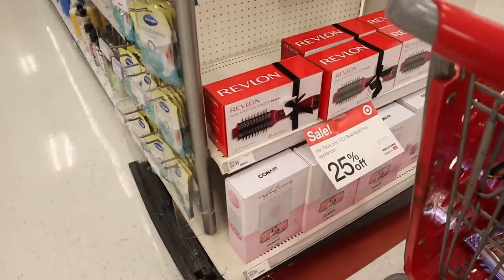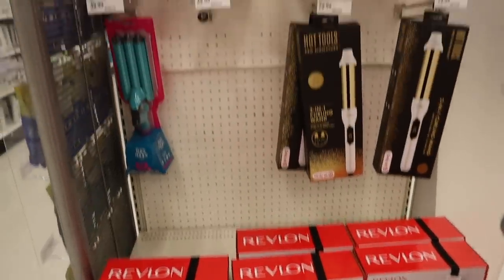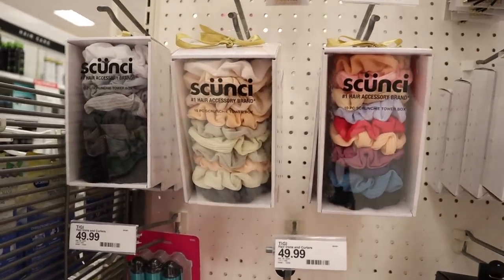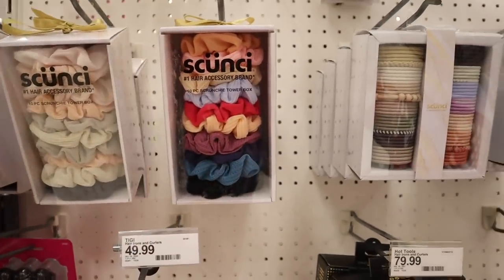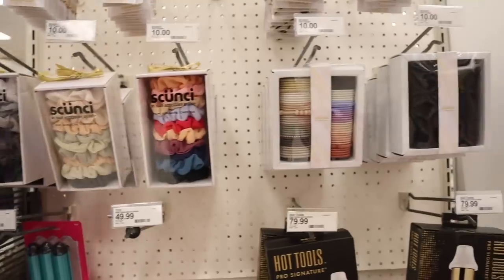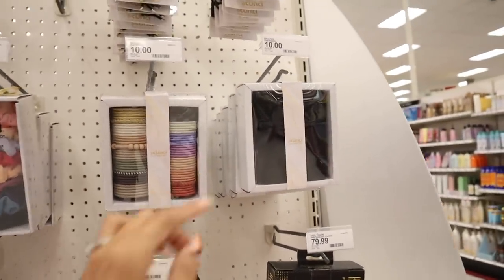Look over here — they have the brand Revlon One Step Volumizer Plus, 25% off. It's usually $70. And up here they have my favorite brand again — recently got one at Ulta but here it's only $10. There are sets with all nude pinks, nude pinks with purple, and neutral colors that match everything. I love the Christmas packaging. Another set has a bunch of hair ties in black, green, blue, purple, nude, and all black scrunchies.